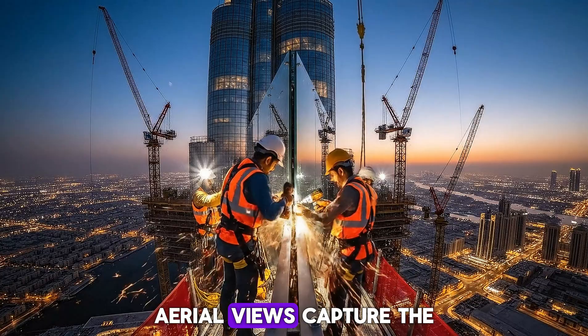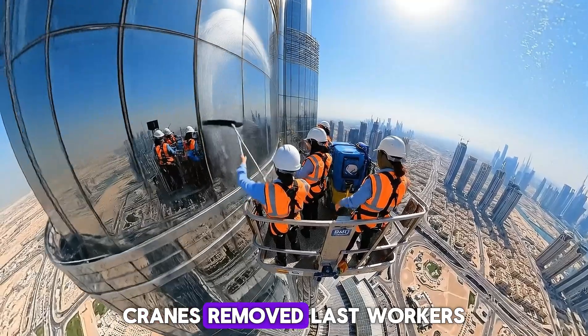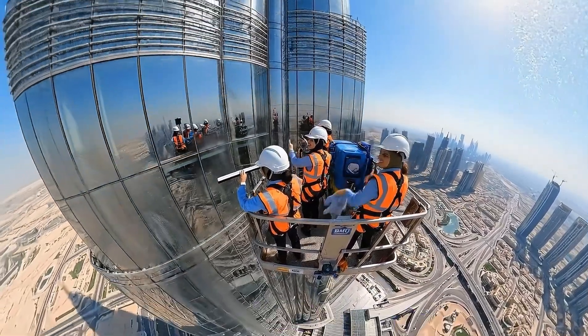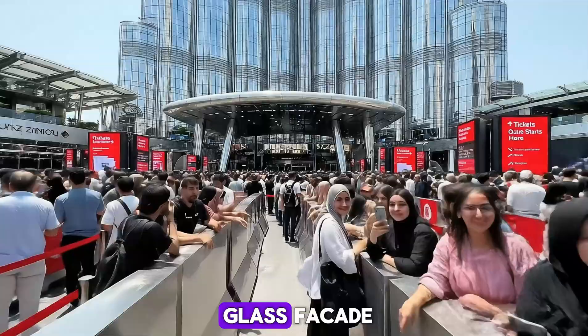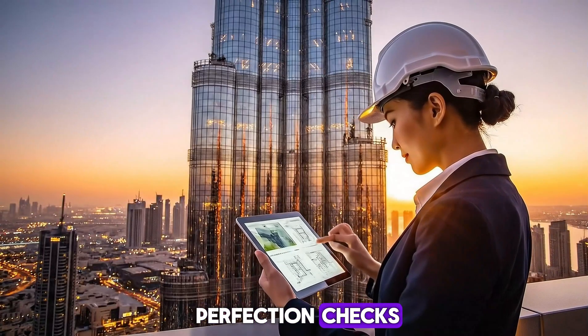Aerial views capture the completed Burj Khalifa, cranes removed and last workers cleaning the site. Crowds gather at the base, barriers and signage in place for the grand opening. Sunset reflects on the glass facade while inspectors conduct final perfection checks.